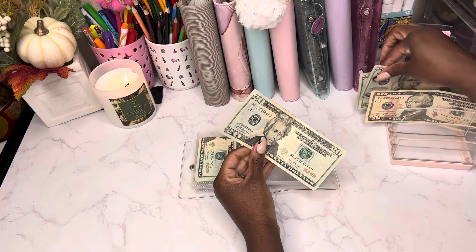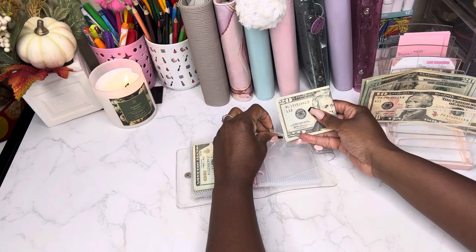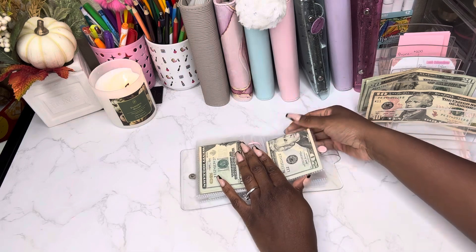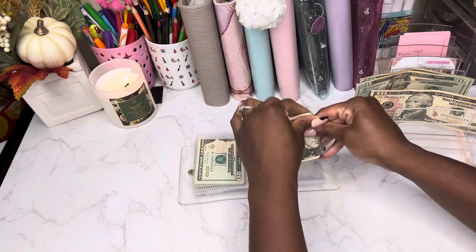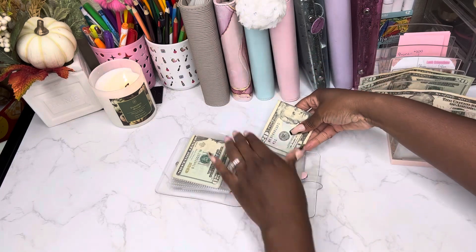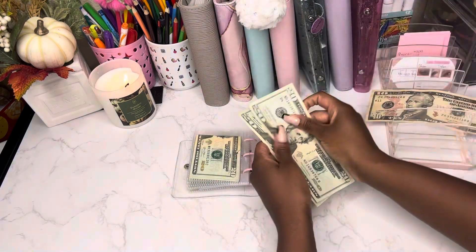I enjoy stuffing $20 bills in this challenge. So this is the first set of $40. There is $40, the next set is $20 and $40 which is $80, and then the last set brings us to $120.